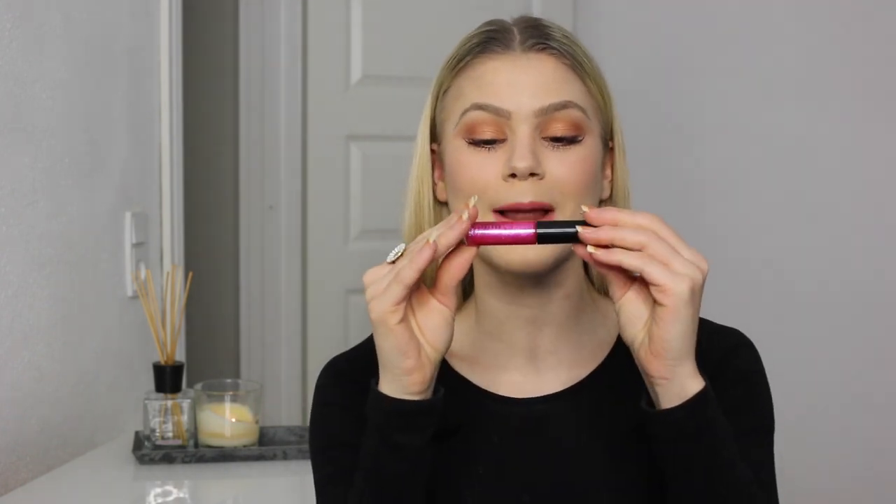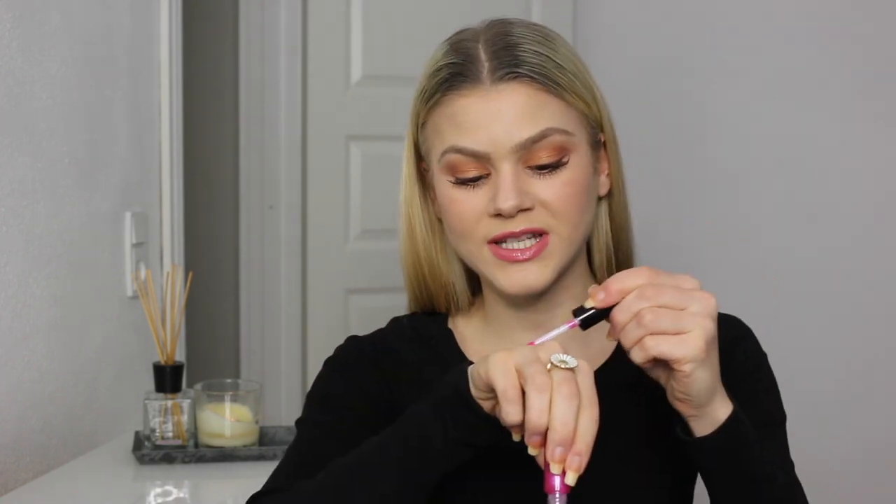And the lip gloss is just a very vivid bright pink with glitters. It is not as pigmented as you might have thought, but I still think it's so pretty and I would actually wear this one just on its own, just to give a bit more of a healthy look to my lips.